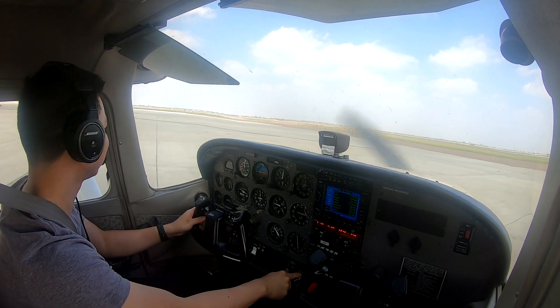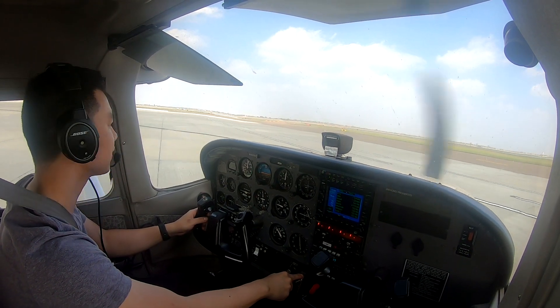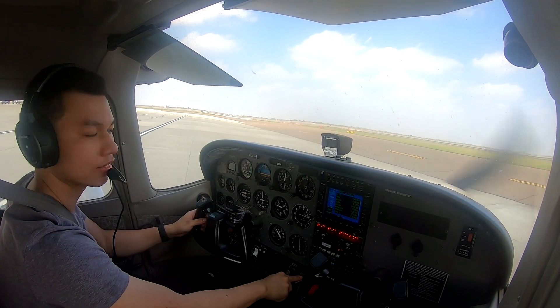Harlingen Tower, good afternoon, Southwest 1518 is joining an ILS for one seven right. Southwest 1518, Harlingen Tower, runway one seven right, clear to land. Clear to land one seven right, Southwest 1518, thanks.